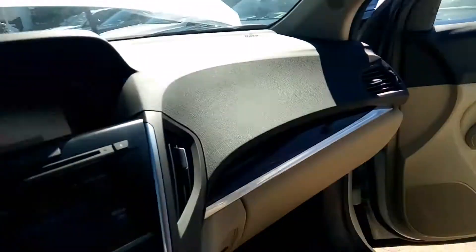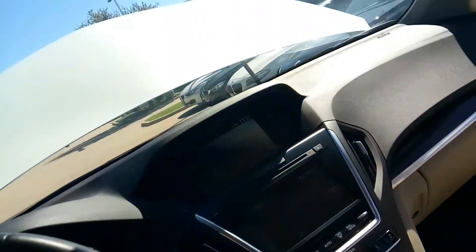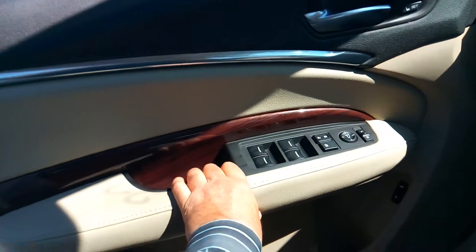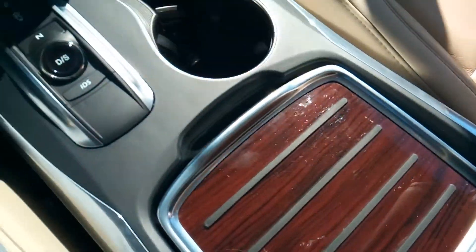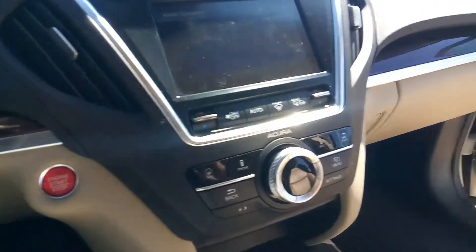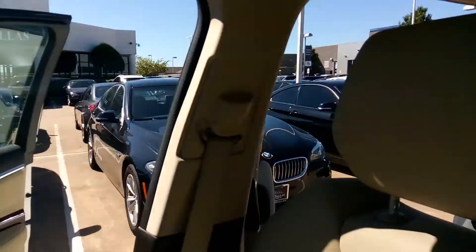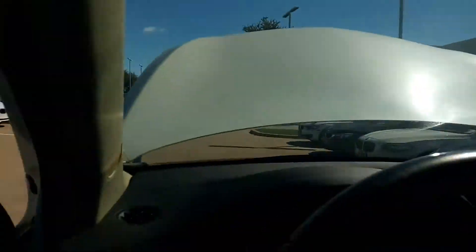This vehicle has everything except a new family — please be part of our Autos of Dallas family. Look at the wood grain — very nice. You have your owner's manual. Very nicely taken care of.